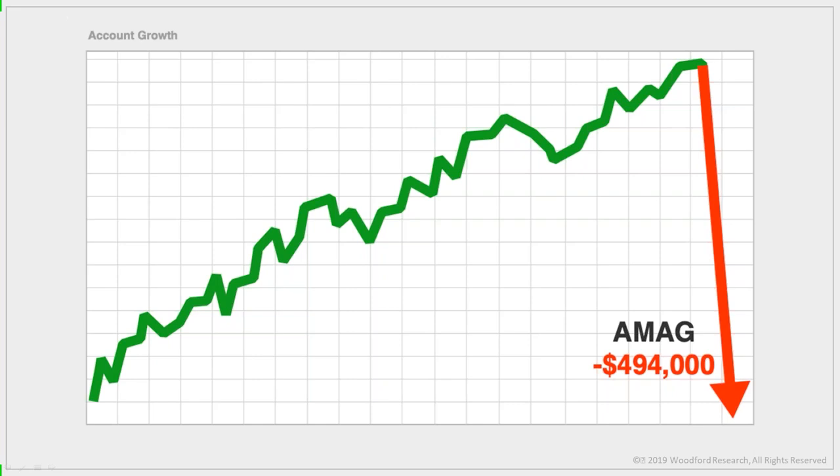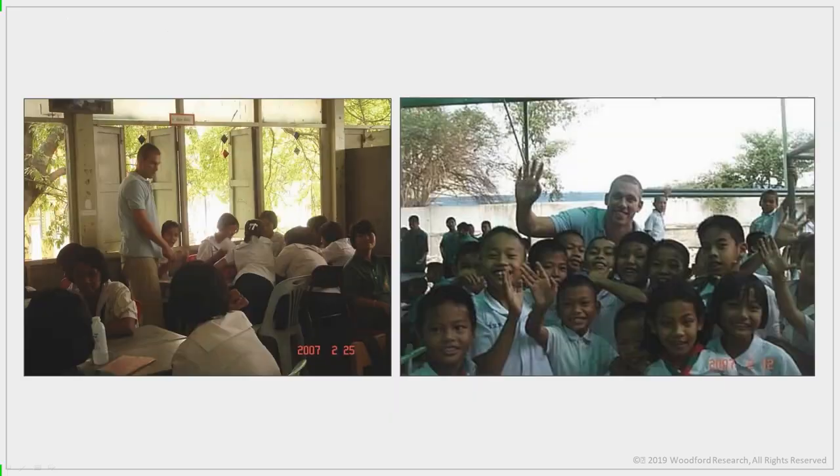Then the inevitable happened: I lost over $494,000 on a trade in AMAG and blew out my trading account. Losing half a million dollars on one trade stings — it was embarrassing. My co-workers, friends, and family thought I was a hotshot trader, and now with one stupid trade I lost everything. So I did the only sensible thing — I ran away. I literally moved to Thailand and started teaching English in a Buddhist monastery.